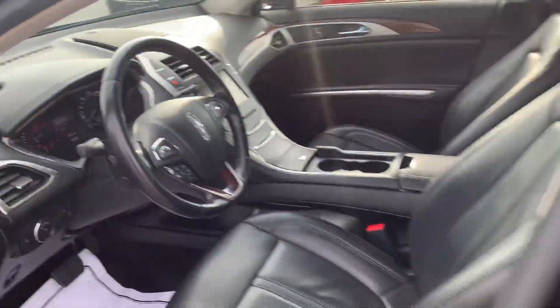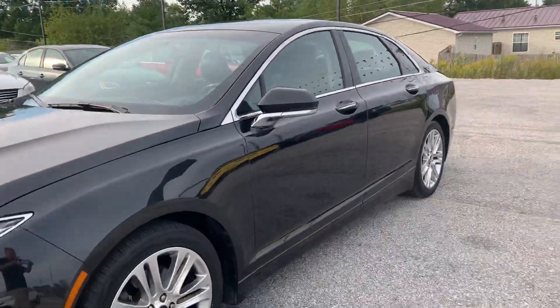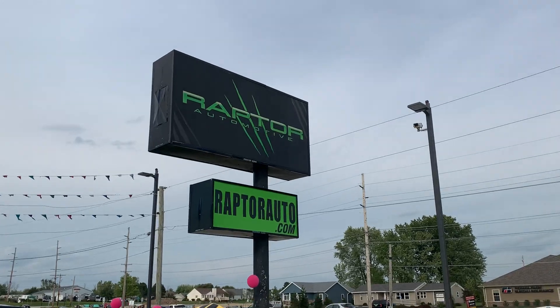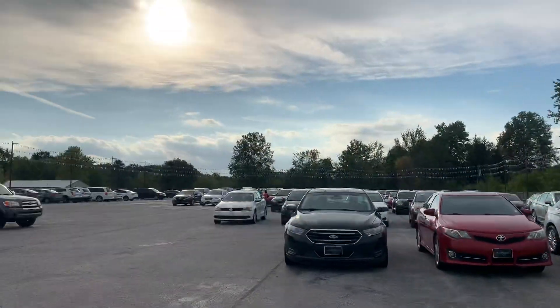This is super nice — come check this one out. Once again, 2015 Lincoln MKZ. If you have any questions, please visit our website raptorauto.com or just come see us in the big green building on Lima Road.